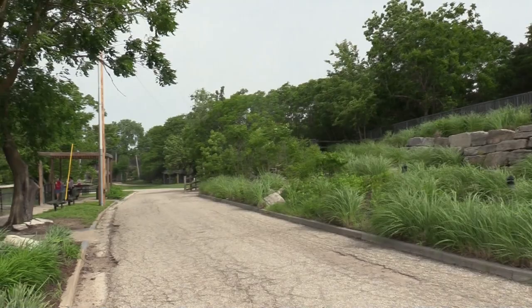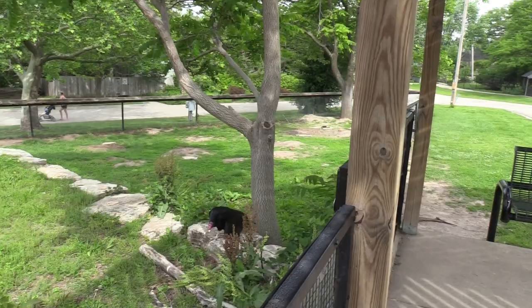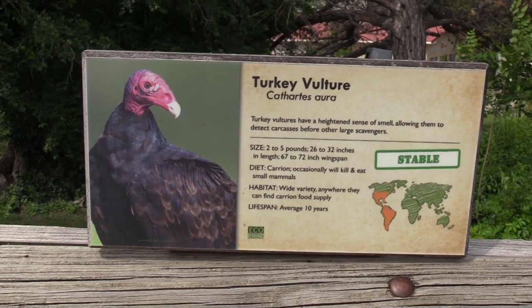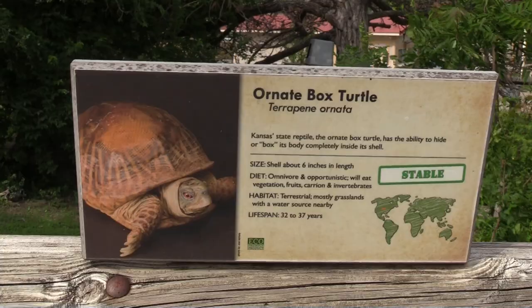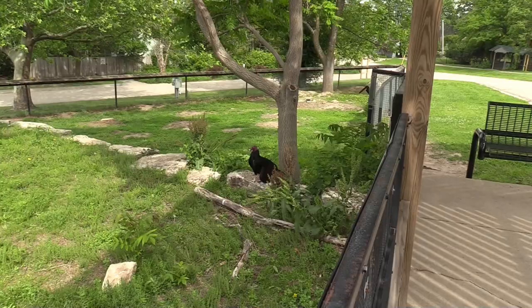I like all the rock work. We're heading toward the Australian Walkabout. Next habitat — got turkey vulture, ornate box turtle, and black-tailed prairie dog. Also a nice black vulture.